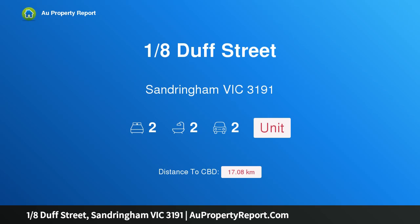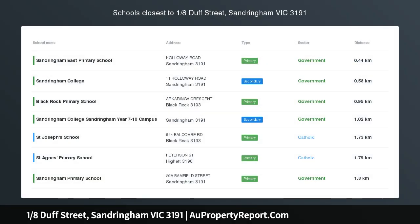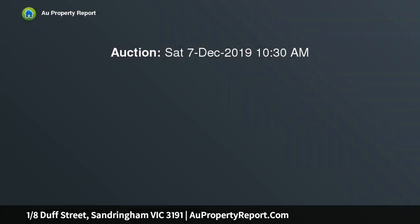Hi, I am glad to introduce property 18 Duck Street, Sandringham Victoria 3191. A single level sanctuary and hideaway with single level style in a world of its own.